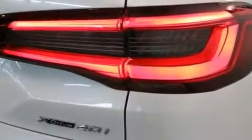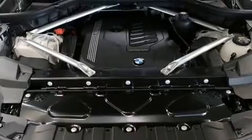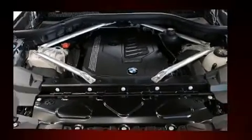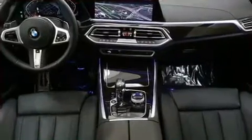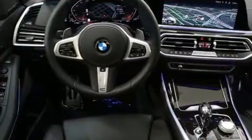Front and rear air conditioning and power front seats are also included. For drivers who enjoy the natural environment, a power moonroof allows an infusion of fresh air. BMW ensures the safety and security of its passengers with equipment such as dual front impact airbags.